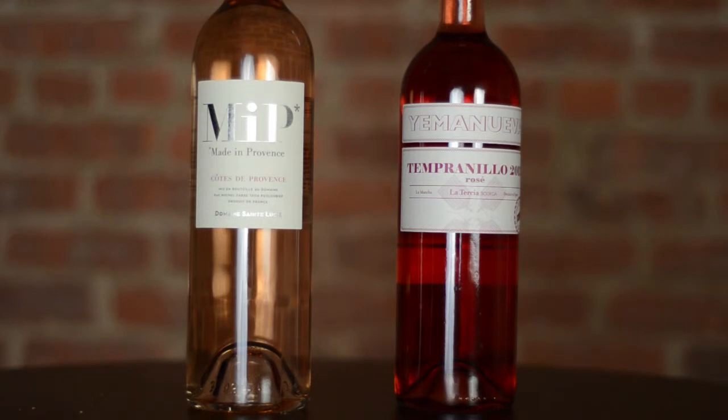With rosé, you'll notice that some rosés will be very, very light in color, particularly rosés that you see from Provence, but also these days the rosés that you see from New York State can also be very, very light — what we call onion skin.